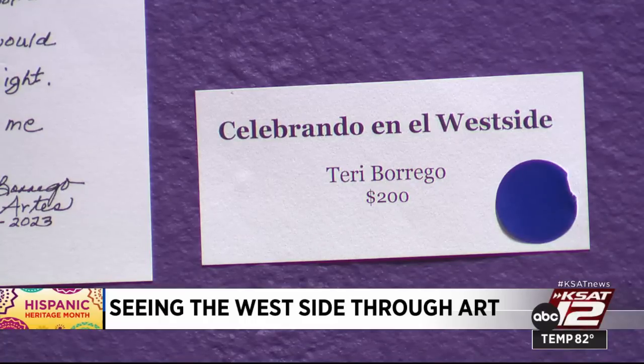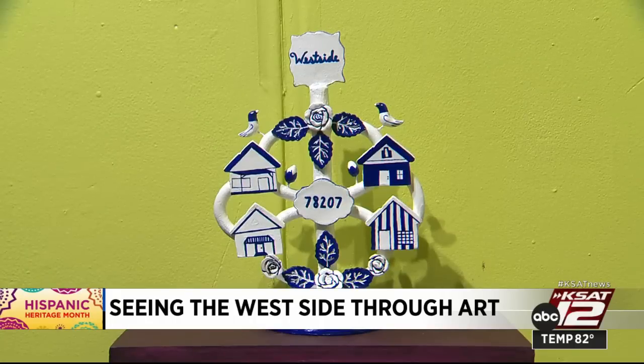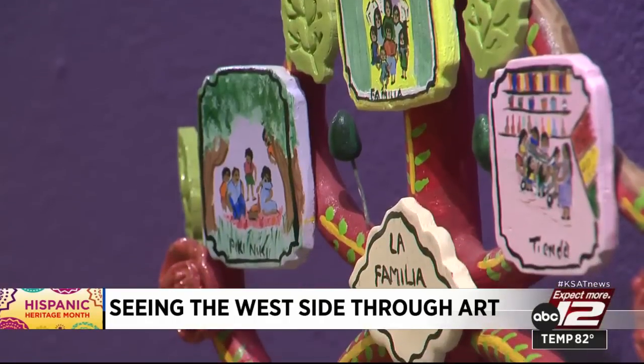All of the trees are for sale. Proceeds go to Mujeres de Artes, and the exhibit will be open to the public through November 11th. Camelia Juarez, KSAT 12 News.